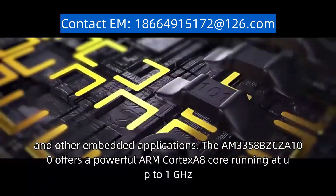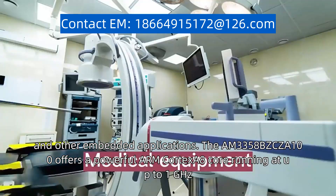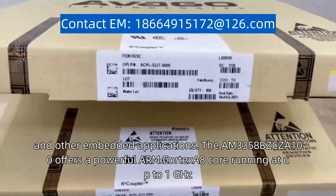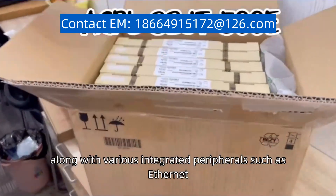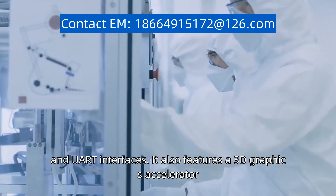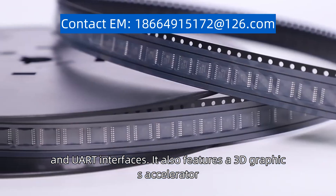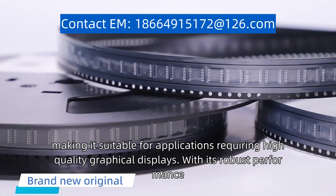The AM3358BZCZ-A100 offers a powerful ARM Cortex-A8 core running at up to 1GHz, along with various integrated peripherals such as Ethernet, USB, CAN, and UART interfaces. It also features a 3D graphics accelerator, making it suitable for applications requiring high-quality graphical displays.